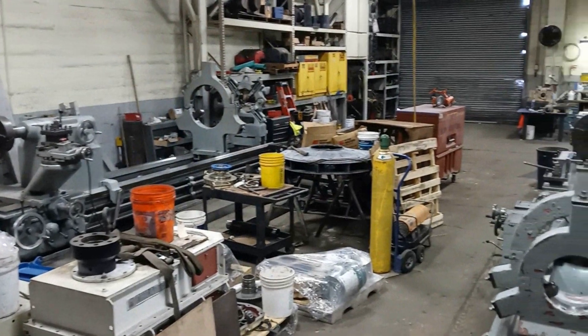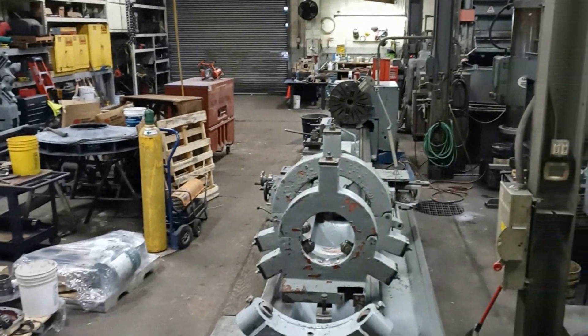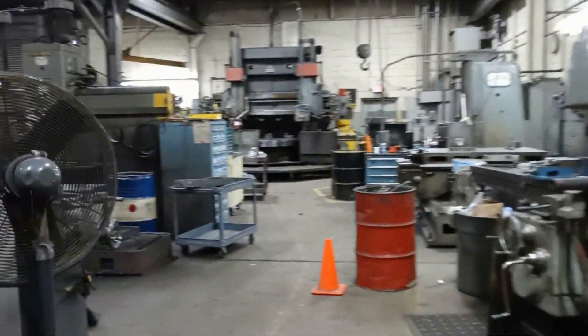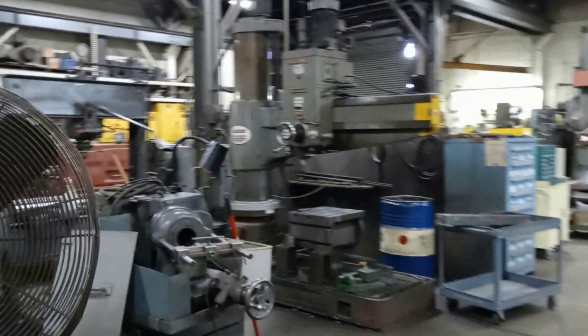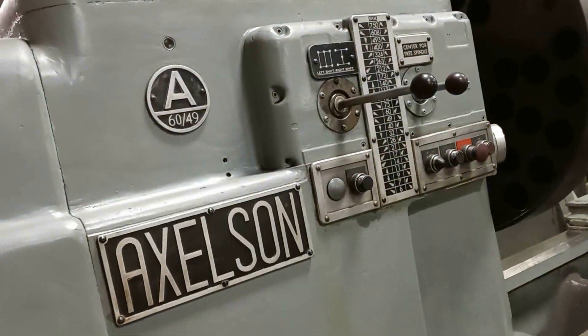We also have a full 30,000-plus square foot machine shop here where we can turn and create some really big stuff. We've done a lot of work for all the big industries, including some quarries, all the way up to high-tech pharmaceutical machines that we can reverse engineer, make parts — especially if it's something really old. Our current president came up from the machine shop, so we have a dedication there.